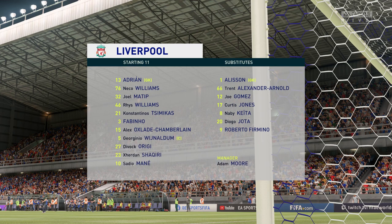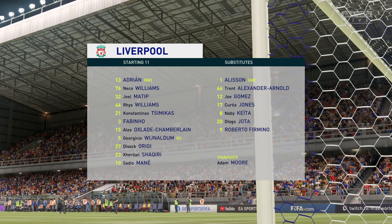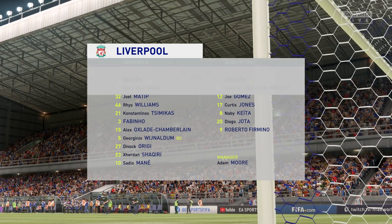Let's take a look at the Liverpool starting 11. Sadio Mane starts with Shaqiri on the flanks, and rather than use a strike partnership, they've gone with just the one player in attack.